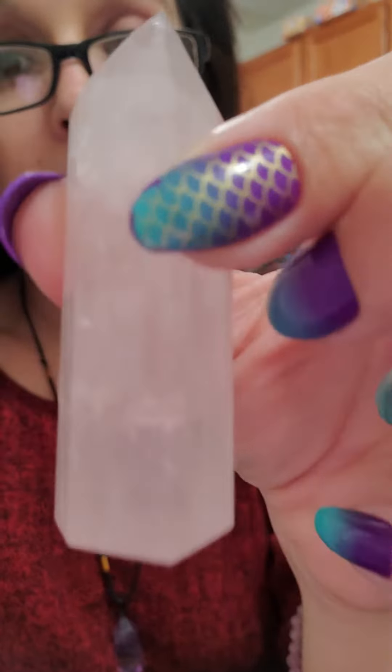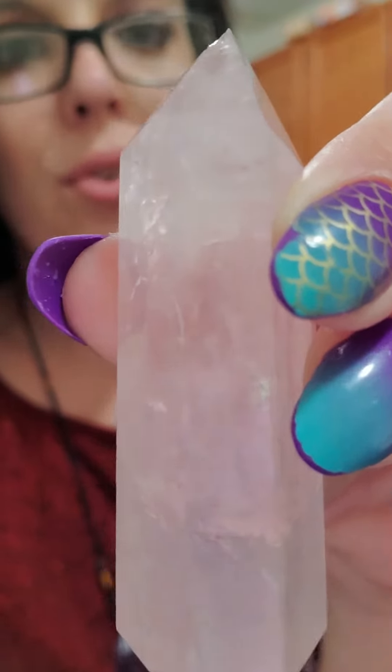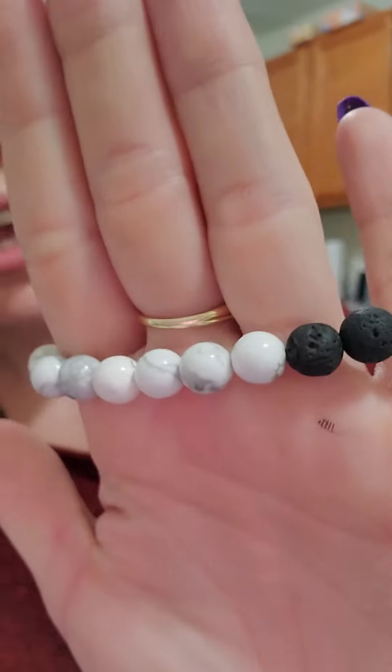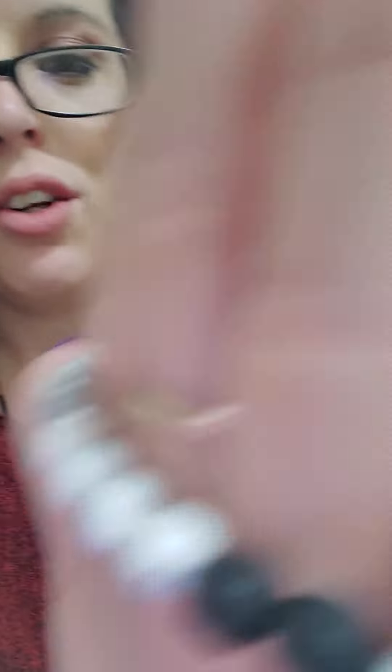The next product I got is this beautiful rose quartz point. Again, I cannot capture its beauty on this camera — in person it's got this beautiful light baby powder pink color.